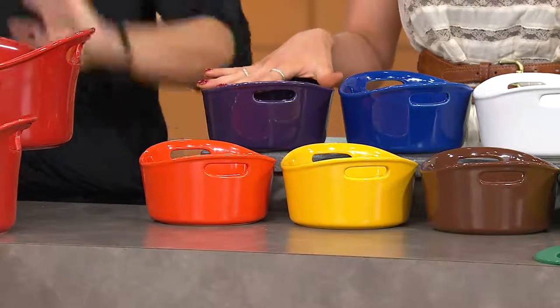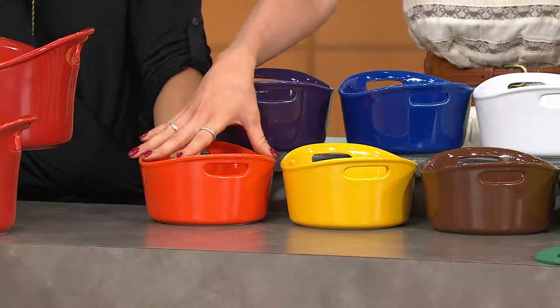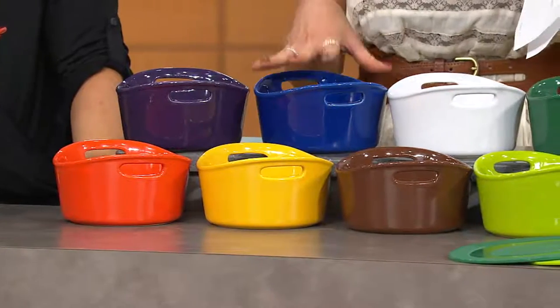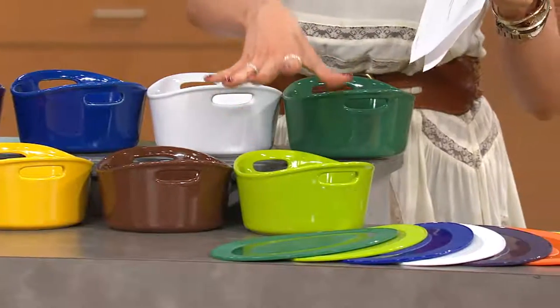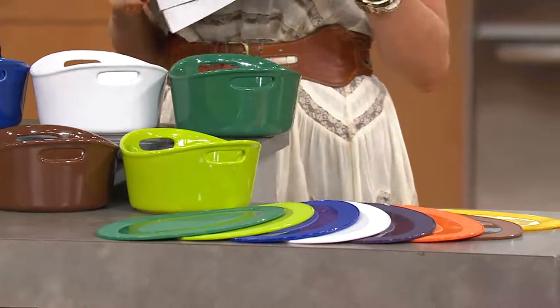Purple is already our most limited choice. We love the orange color especially going into harvest season. We've also got yellow, blue, white, brown, dark green, and green — so don't get confused, that's lighter green and dark green. All of these are available for four easy payments of under $25, which is huge.